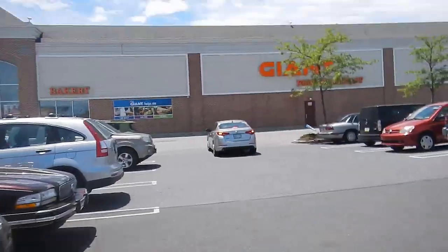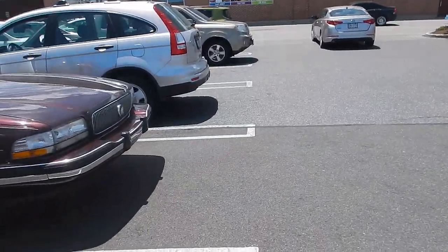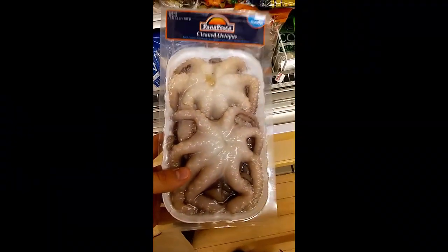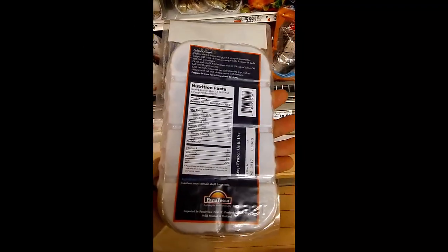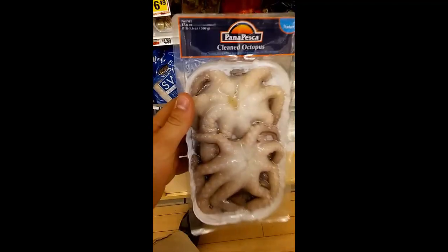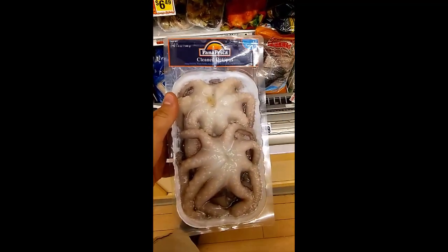Either way guys, I'm going to take you on the journey, so let's get into it. Octopus — I've never fed him this before. It's only $4.69? It's definitely worth a try. I think I'm going to get this. Let's see if we can find something else here.